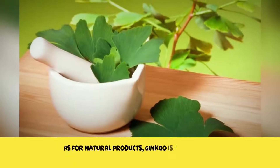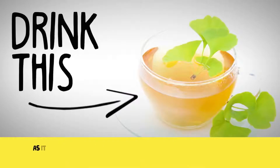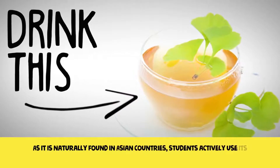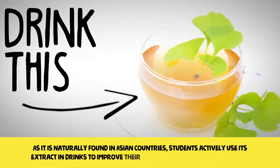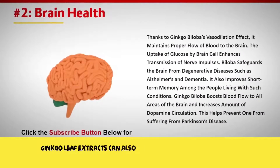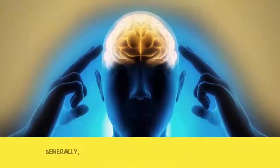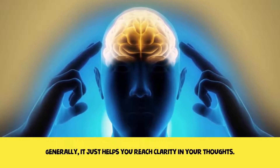As for natural products, Ginkgo is a kind of leaf that can help you have a better memory. As it is naturally found in Asian countries, students actively use its extract to improve their memory before and during exams. Ginkgo leaf extracts can also be used to treat mental disease or help with depression. Generally, it just helps you reach clarity in your thoughts.